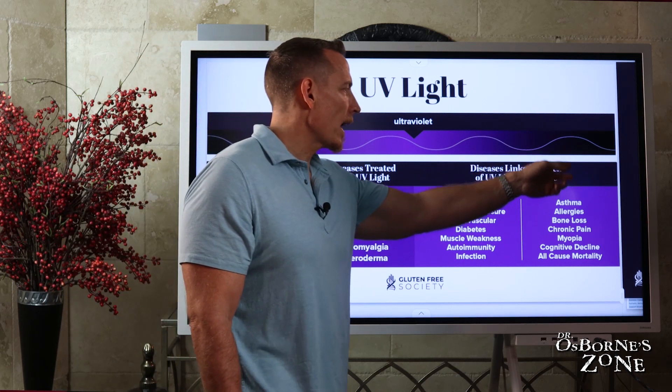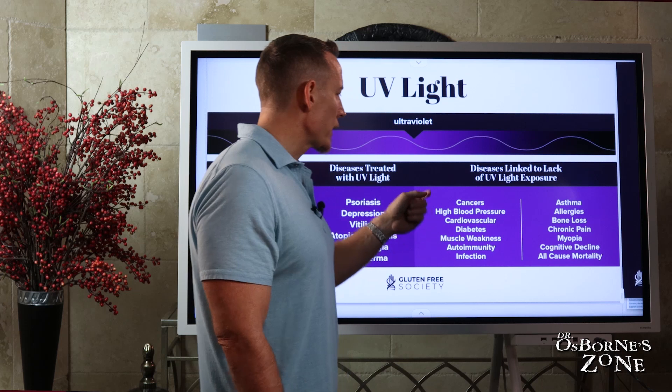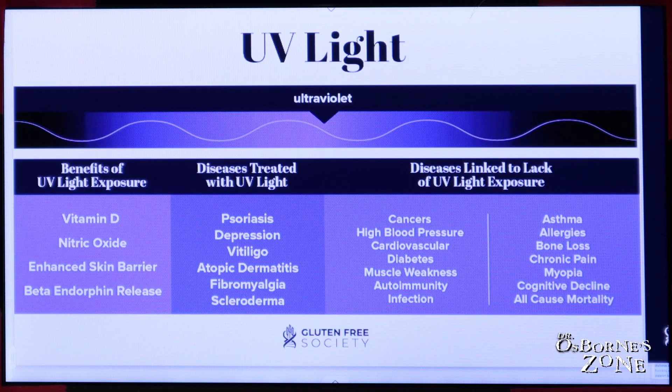Then we have diseases linked to lack of exposure to UV light: cancers, high blood pressure, cardiovascular disease, diabetes, muscle weakness, autoimmunity, infection, asthma, allergies, bone loss, chronic pain, myopia, cognitive decline, and all-cause mortality.